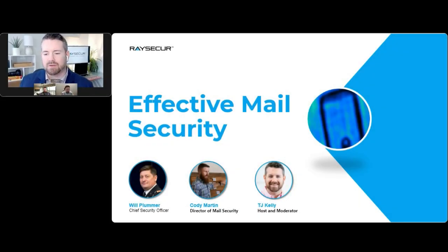Today's topic is Five Steps to Effective Enterprise Mail Security. Joining us to discuss this topic is our panel of experts. First, we have Mr. Will Plummer.